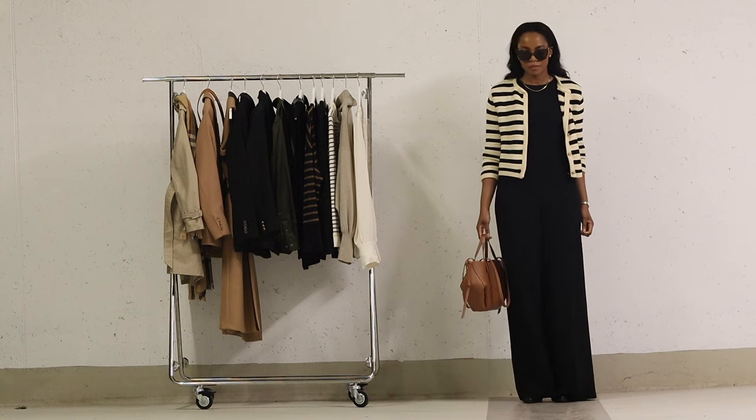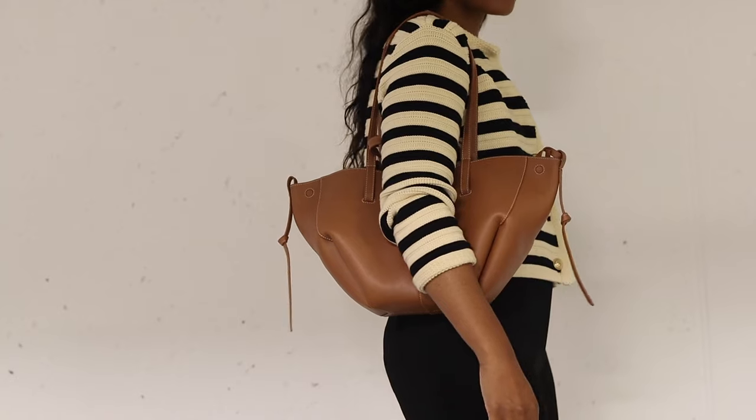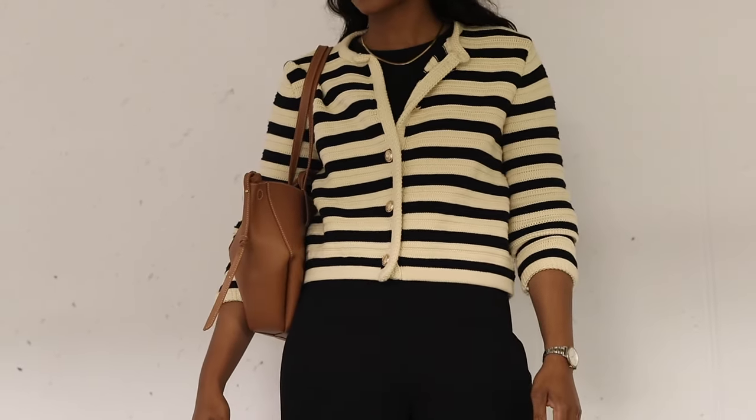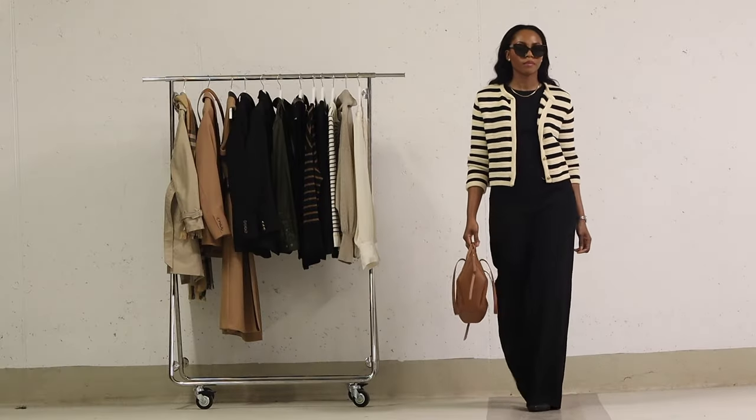The look is complete with the black ankle boots and the Pauline sign bag. This outfit is a versatile option for many occasions, whether you're heading to the office during the cooler months or meeting up with friends for brunch on a crisp autumn day.